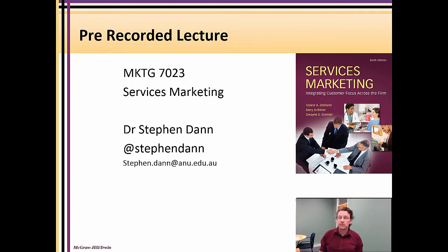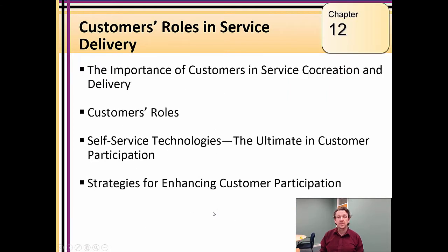Welcome to Chapter 12 of the Services Marketing text. This chapter talks about the role of the customer in service delivery. This is a challenging area from a services perspective, because we face an ethical and practical consideration. The customer has come to our service, is paying us money, and we are expecting them to perform the role of partial employee and to perform specific roles to get the most out of their customer experience.